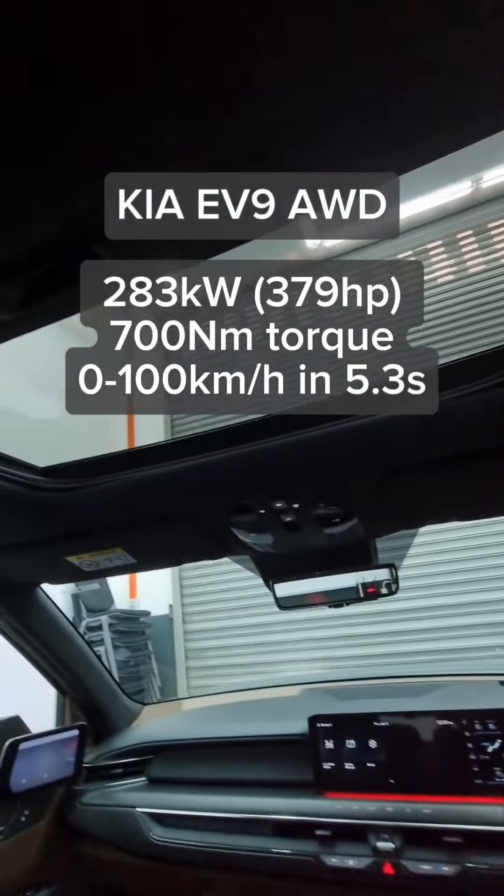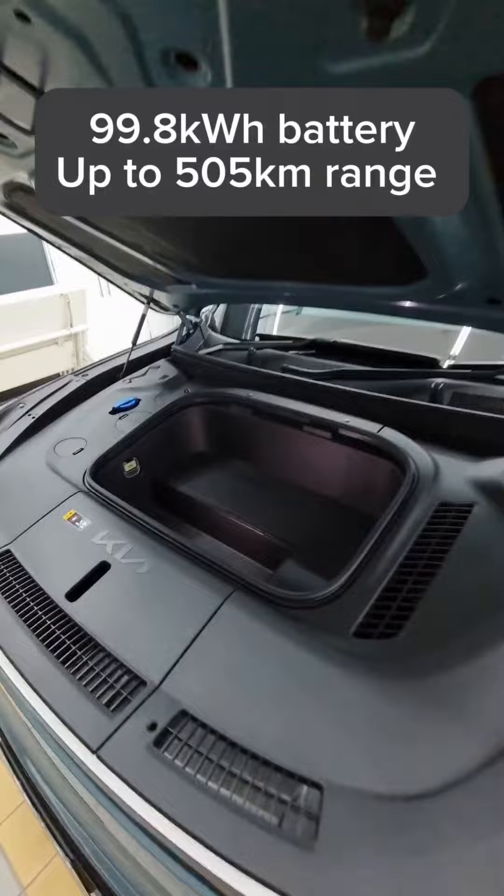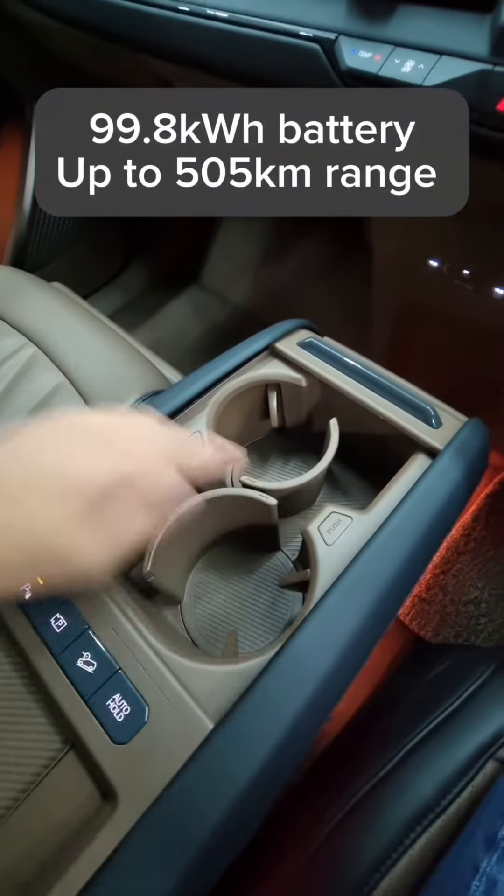The AWD model gets two motors pushing 379hp and 700Nm of torque. It gets a huge 99.8kWh battery with a rated range of 505km on a single charge.